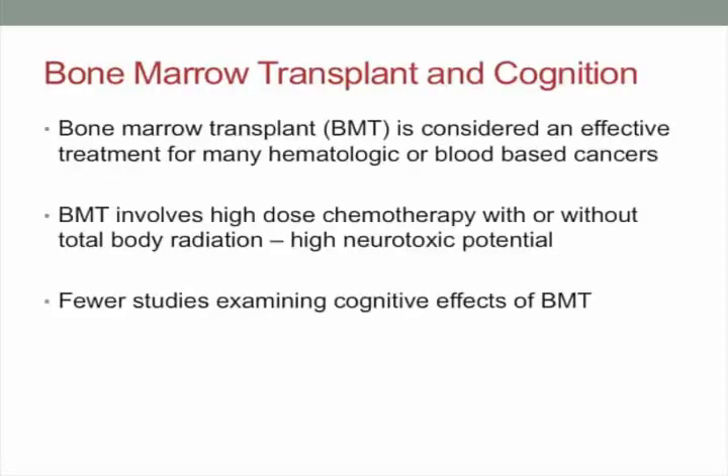Most of the literature on chemo brain comes from the breast cancer literature, with fewer studies specifically looking at bone marrow transplant. One thing that really stands out is the variability in the way people present — some experience changes and some don't, and some experience them briefly while others persist much longer. You can't necessarily generalize between the two populations because bone marrow transplant treatments for hematological cancers often involve higher doses of chemotherapy, sometimes combined with radiation, which has been associated with higher risk for neurologic and neurocognitive changes.